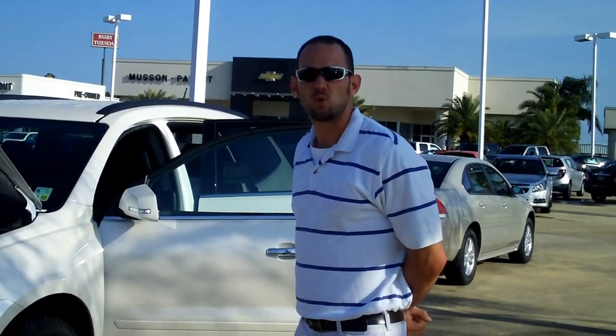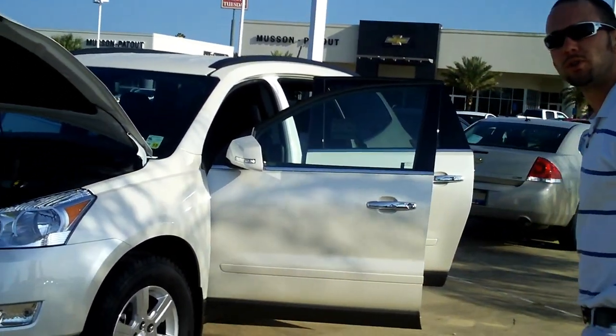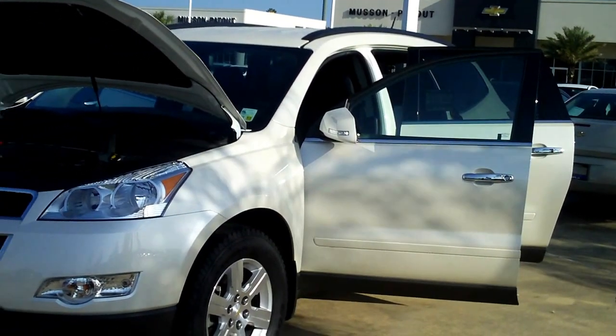My name is Brandon Beasley. Today I'm going to be showing you our LTZ Diamond White Traverse. It gets 17 to 24 miles per gallon. It's got a V6, and that's one of our newest colors with the GM products — our White Diamond.